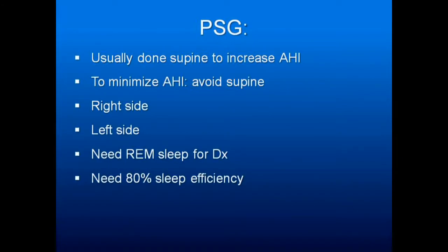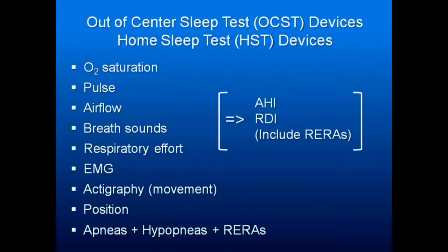Remember that you need enough sleep — a full night study — for REM, for a full diagnosis, and you need at least 80% sleep efficiency, meaning they're actually asleep during that time so you've got enough sleep to measure. Most sleep centers do their sleep studies on the back, again so the wires don't dislodge, but also because on the back they get a higher AHI, they get to prescribe CPAP, and everyone's happy because they're making money. But many of your patients don't sleep on their back.